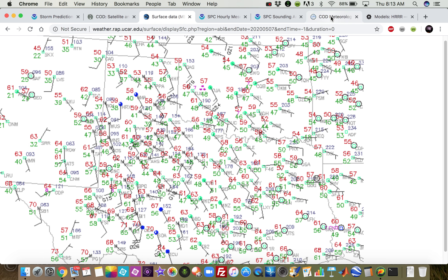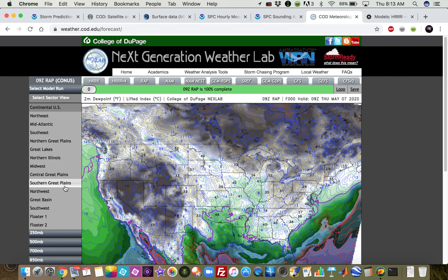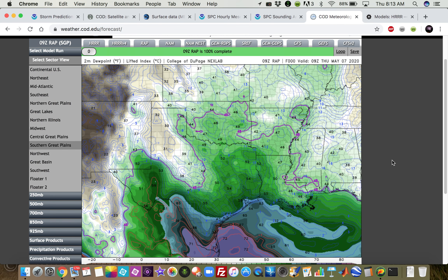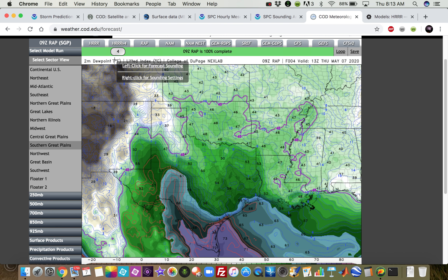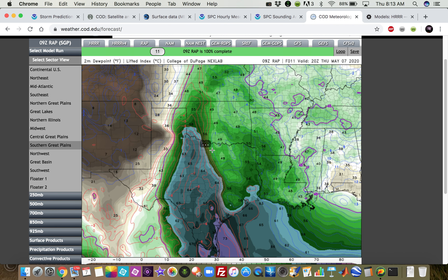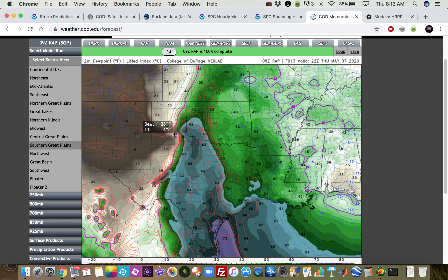Models are actually showing somewhat of a dry-line bulge to form. Looking at the latest RAP model — we don't have the 12Z NAM or GFS in yet, so we'll use the 9Z RAP — we see that tongue of moisture down by Del Rio and get rapid moisture return throughout the day. Fast-forwarding seven hours, we already have 60s dew points up into southwest Oklahoma. We should get very rapid moisture return, and that dry-line bulge just to the west of the Childress area should help with low-level convergence.